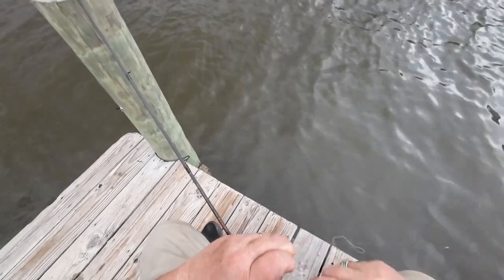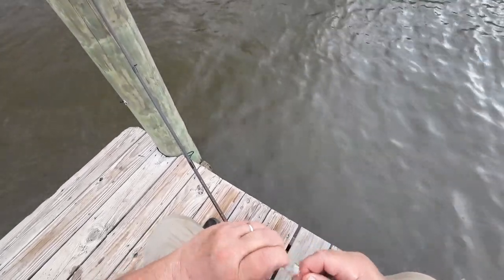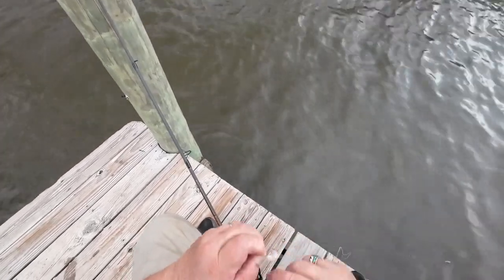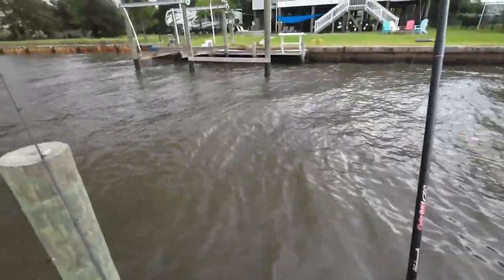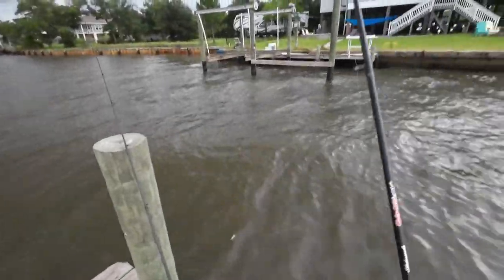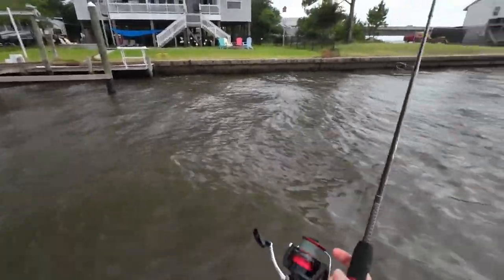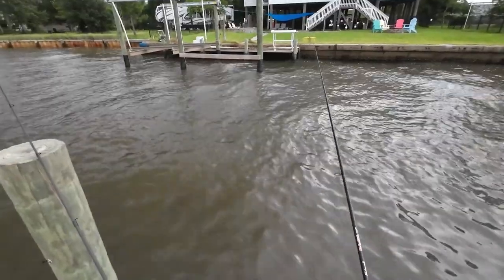Let me put some magic thread on here. Wrapped that shrimp with some magic thread. Hopefully that'll keep the bait thieves from thieving my bait. Let's catch whatever's out there, see what it is.